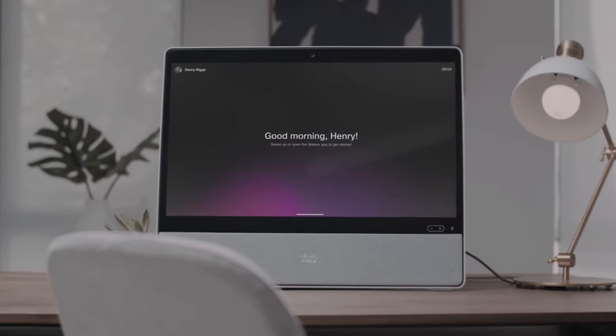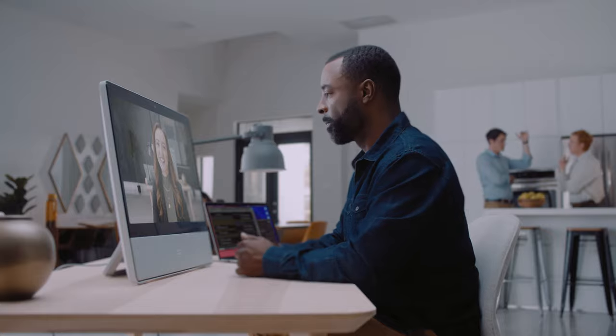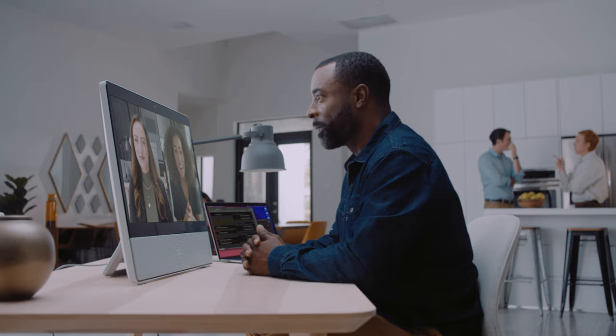Meet the WebEx Desk, designed as an all-in-one office tool for getting work done, whether in the office or at home. Easy as a touch, with video and audio quality that feel like being there, and end-to-end encryption built in for peace of mind.